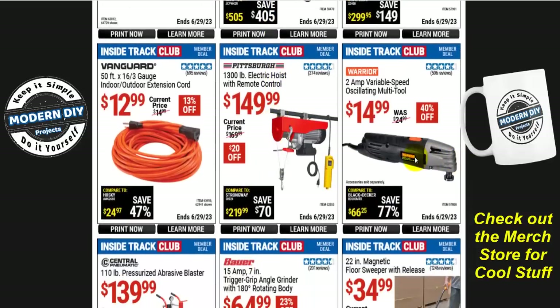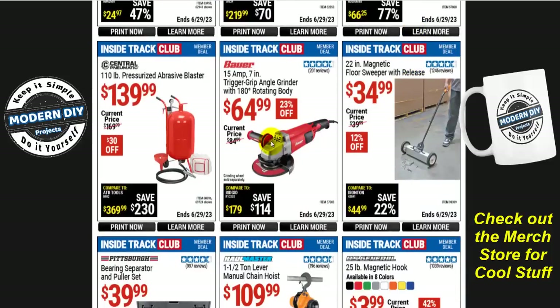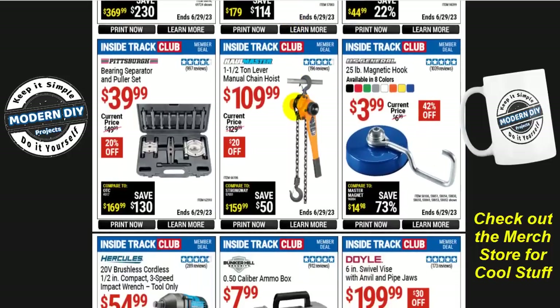If you're looking for an inexpensive oscillating tool from Warrior, a 2-amp variable speed oscillating multi-tool is $15 — normally $25, save 40%. Or if you're looking for a 15-amp 7-inch trigger grip angle grinder with a 180-degree rotating body, that's $65 right now — normally $85, save 23%.